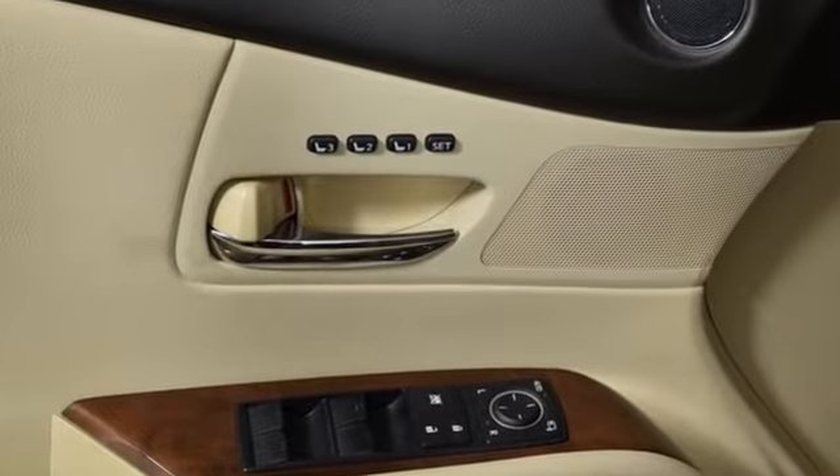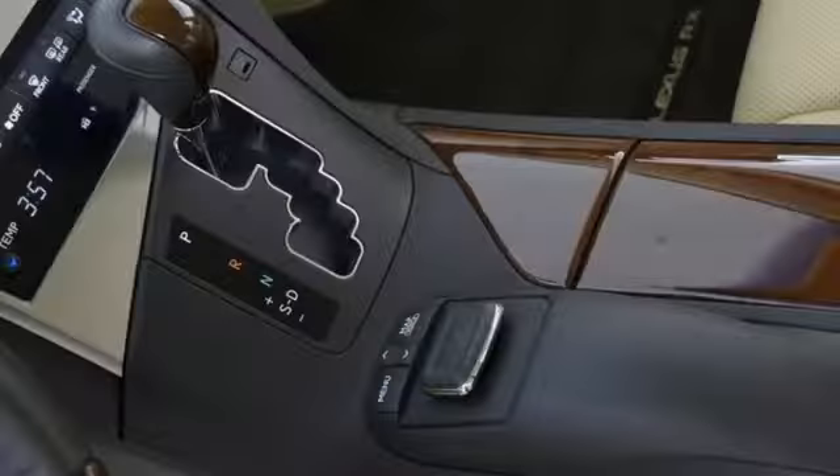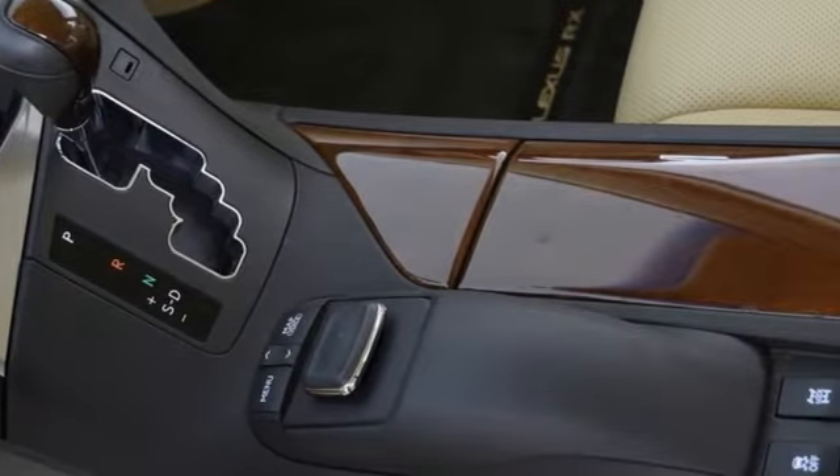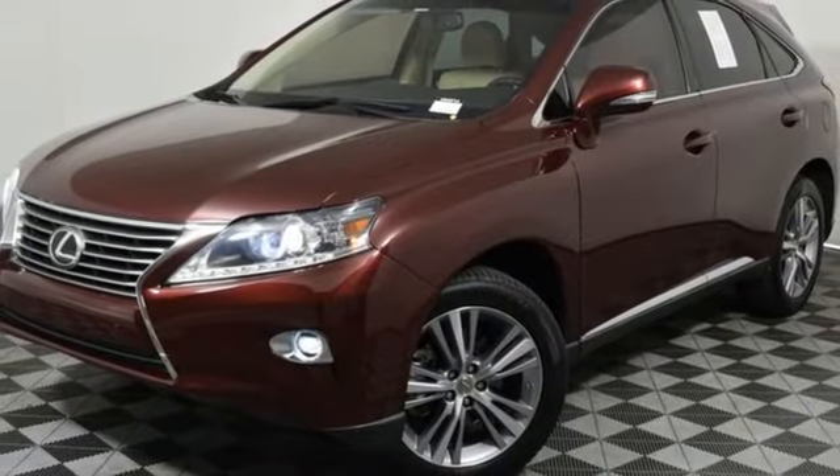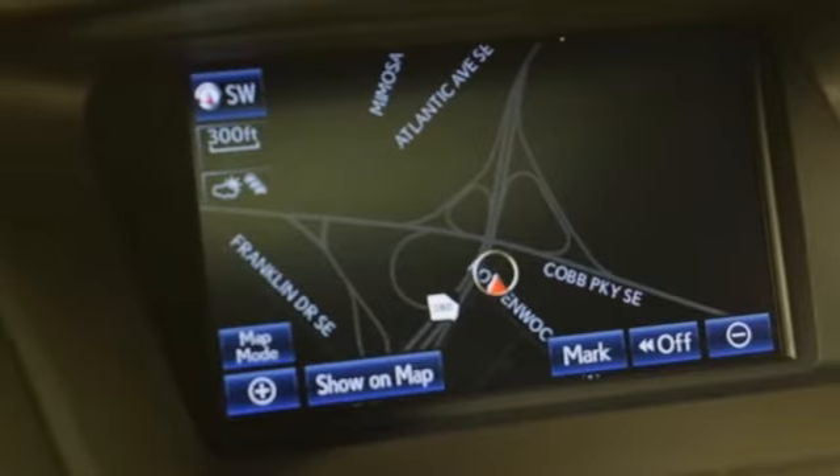Automatic transmission. 4-wheel drive. Bluetooth wireless audio streaming. Memory exterior door mirror settings. Front heated and ventilated leather bucket seats. Auto dimming rear view mirror.